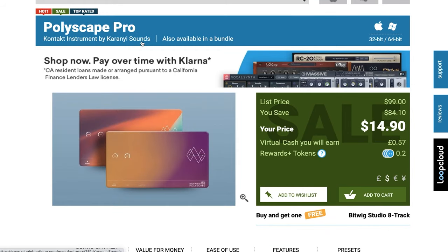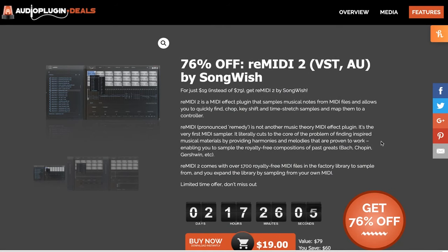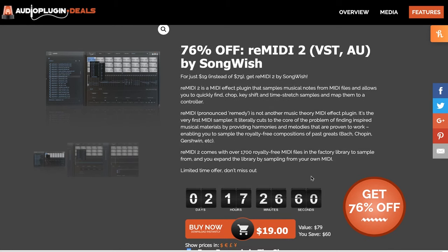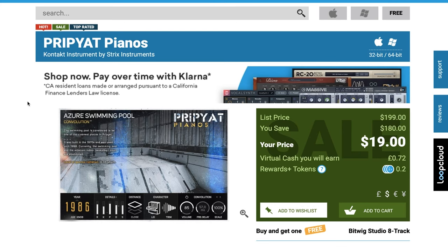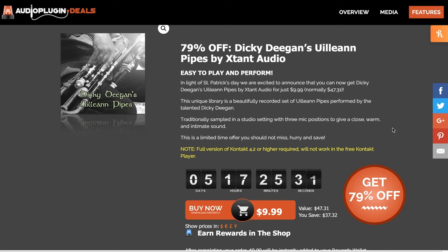Polyscape Pro — Karanyi Sounds original — available now for $14.90, normally $99. Remedy 2, a VST/AU by Songwish, is on sale at Audio Plugin Deals: 76% off, normally $79, grab it now for $19. Pripyat Pianos by Strix Instruments is available now for $19 — massive discount, originally released for $199. I've got a video review of that from when it first came out. Mickey Deegan's Yulian Pipes available now for $9.99, 79% off for the next five days.